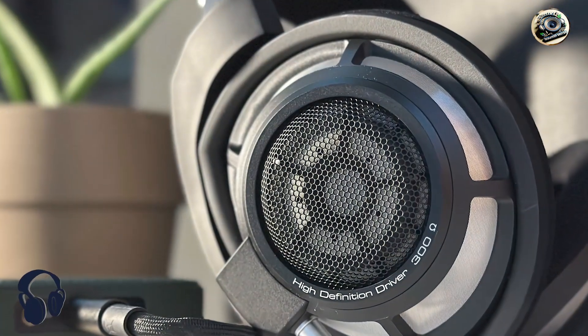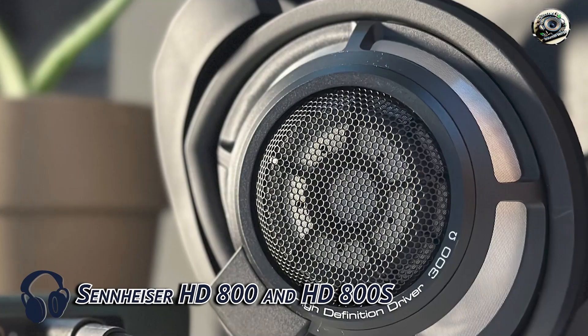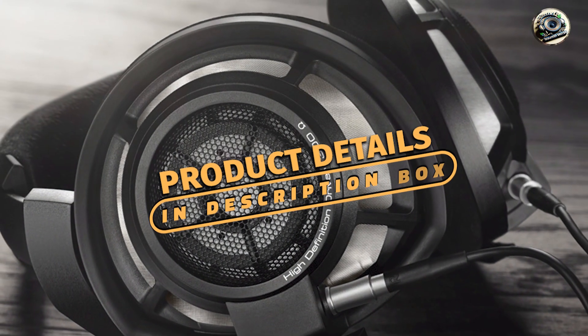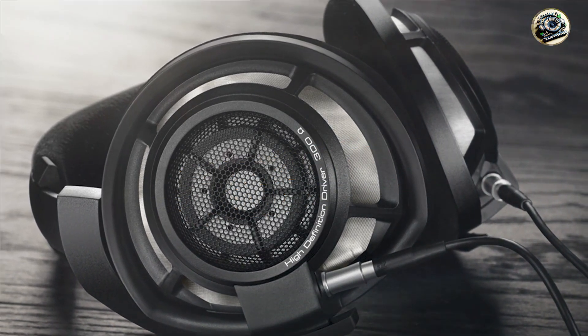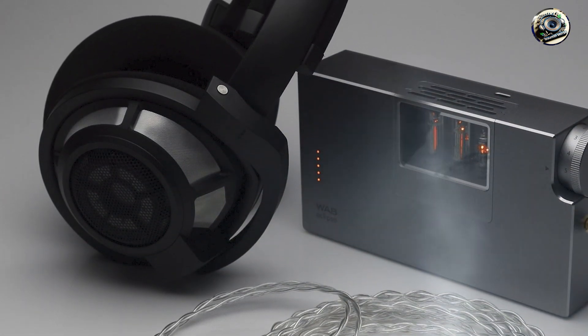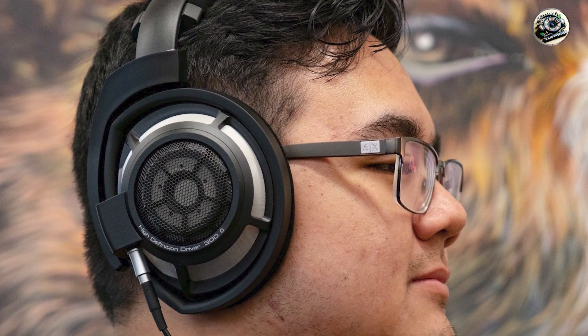Kicking off our list at number one: the Sennheiser HD800 and HD800S. These open-back headphones are renowned for their exceptional clarity and precision in audio reproduction, and are a favorite among professional mixers and audiophiles alike, offering a wide soundstage and accurate frequency response for critical listening sessions.